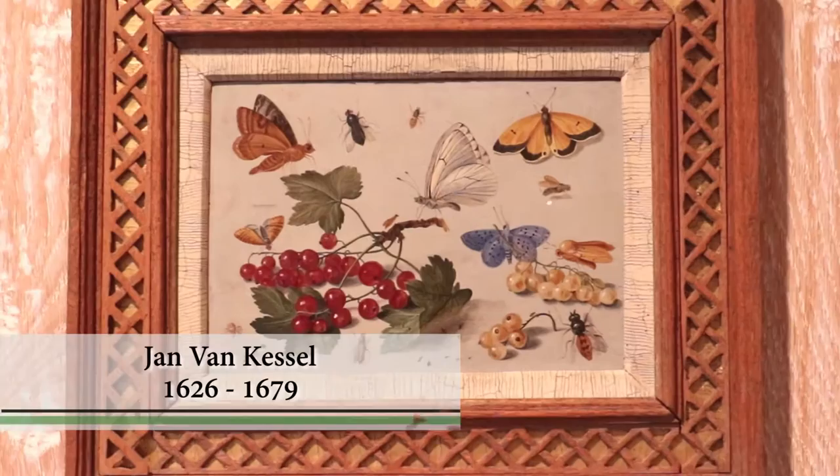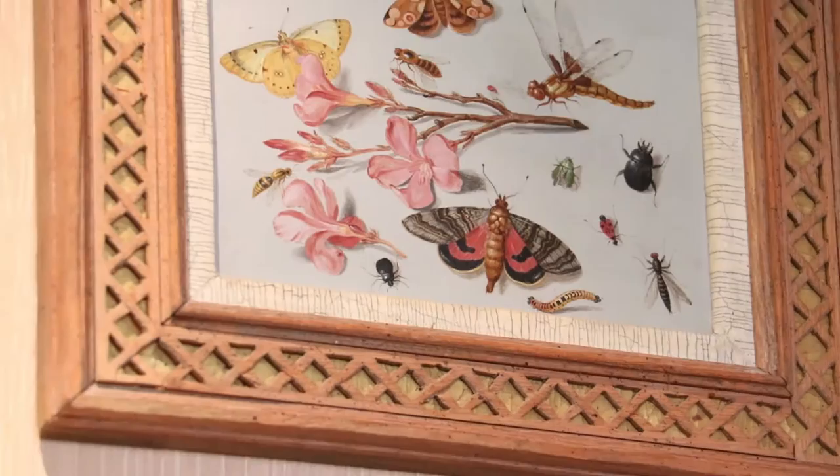Jan van Kessel the Elder was a Dutch painter with a passion for the natural world. His preferred subjects were flowers and animals, particularly insects and birds.